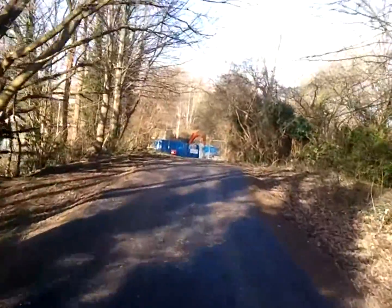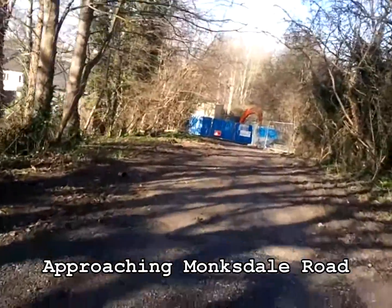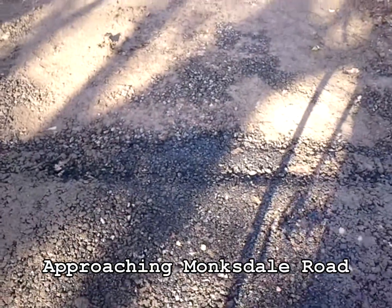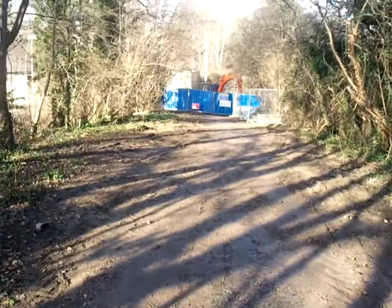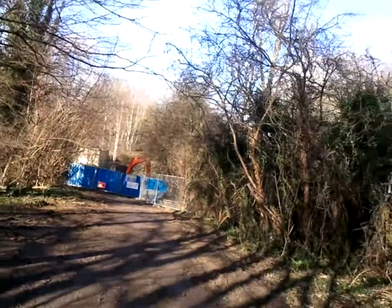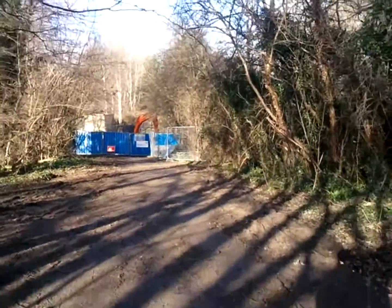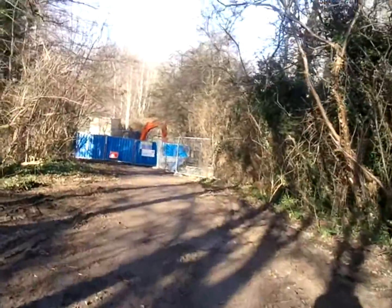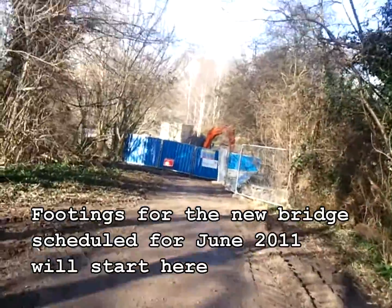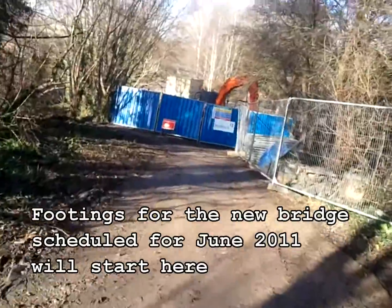Up to Blumsdale Road — I'm just going to dismount here, because this is where the tarmac stops. There's the hydro compound, and just in the foreground there is Monksdale Road. This stretch has been left untarmacked because the footings and so on are going to have to go in for the bridge across the road here. I'm just going to take it down to Monksdale Road.